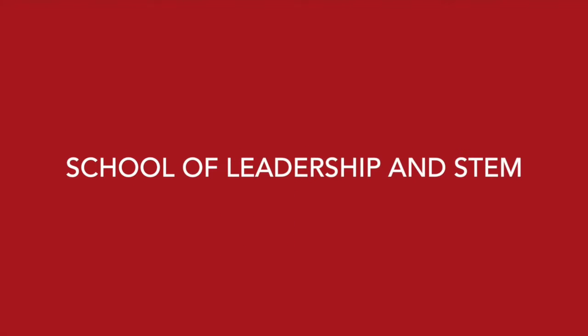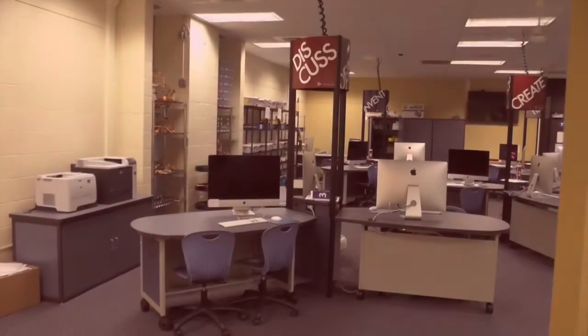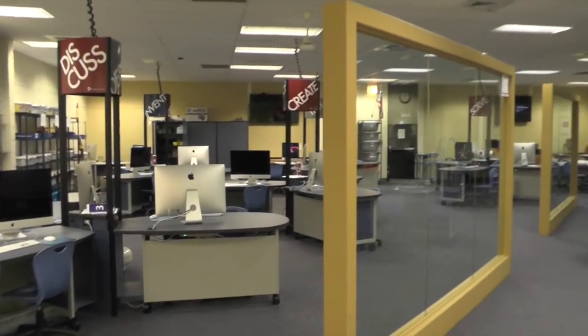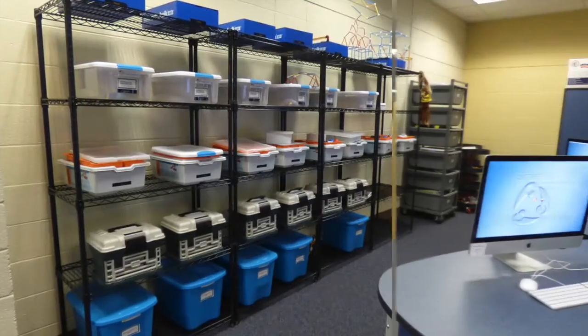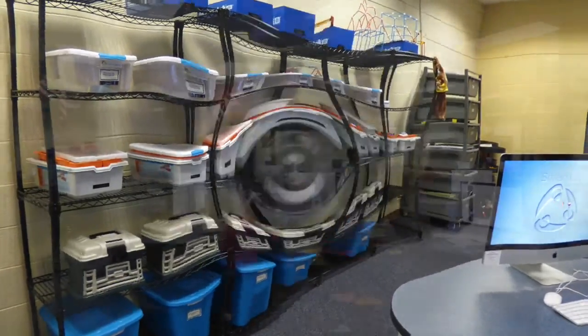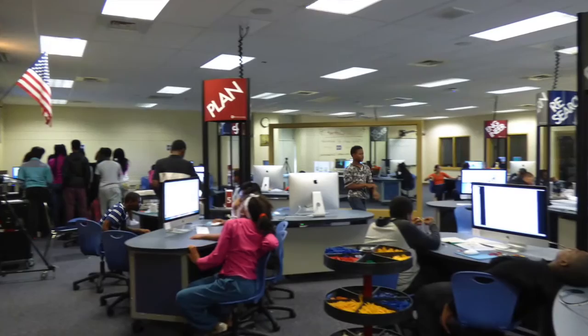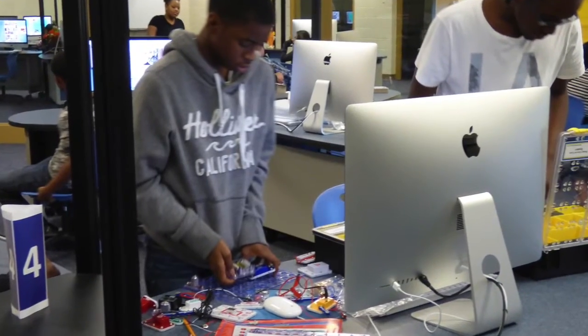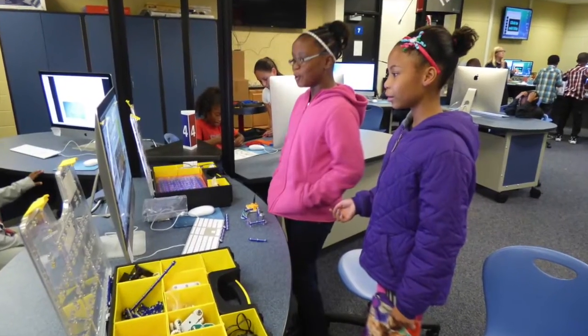Welcome to the Smart Lab at the Barack Obama School of Leadership in STEM. The Smart Lab is home to 30 Apple computers, our future broadcasting studio, and a plethora of cutting-edge interactive student engagements. During each class period, 60 learners are engaged in 30 different student design projects. This is a very busy place.